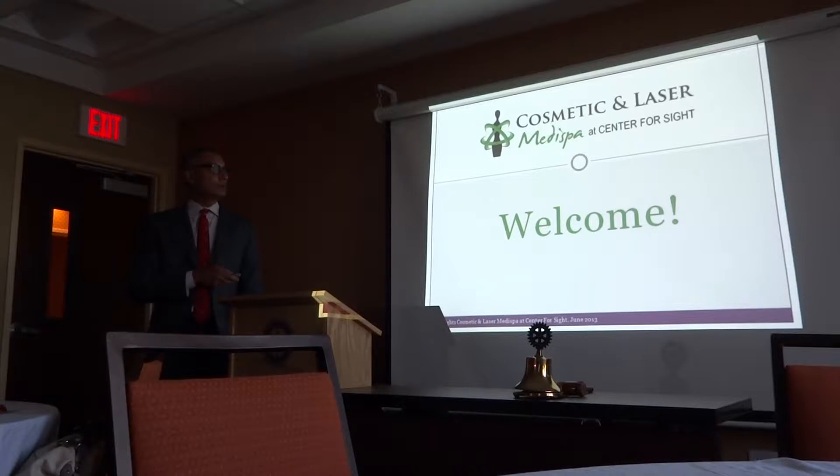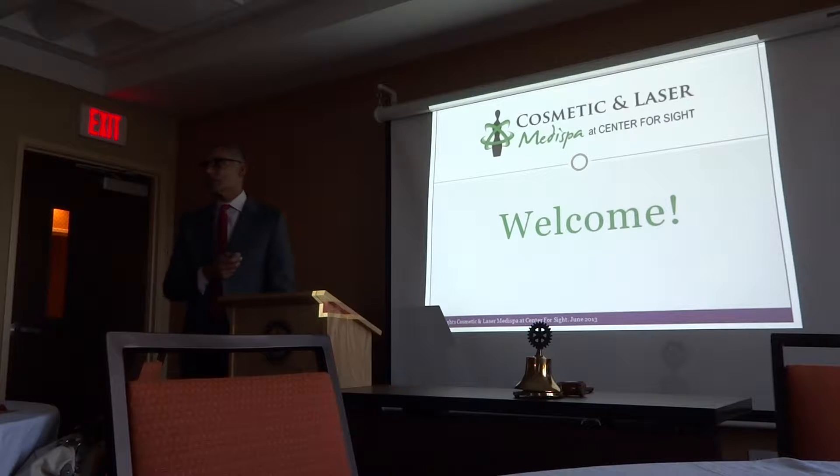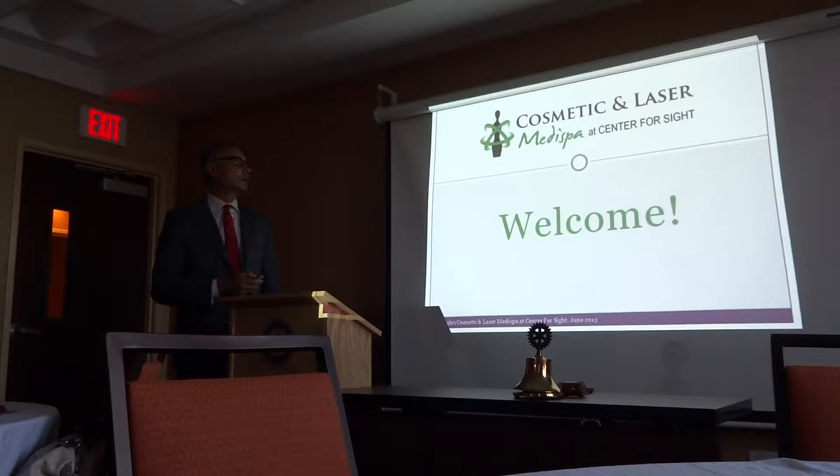Because of the interest, we have started a separate department of cosmetic and laser medispa. I'll show you some slides and then quickly give you before and after photographs so you have an idea of what the lasers can do.